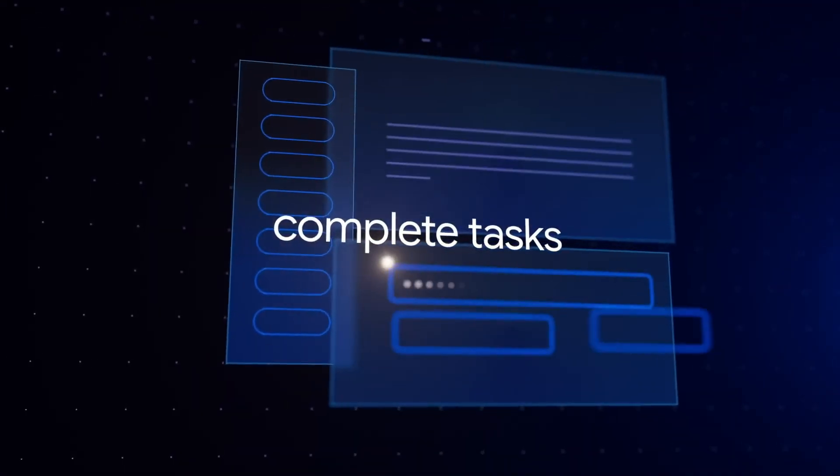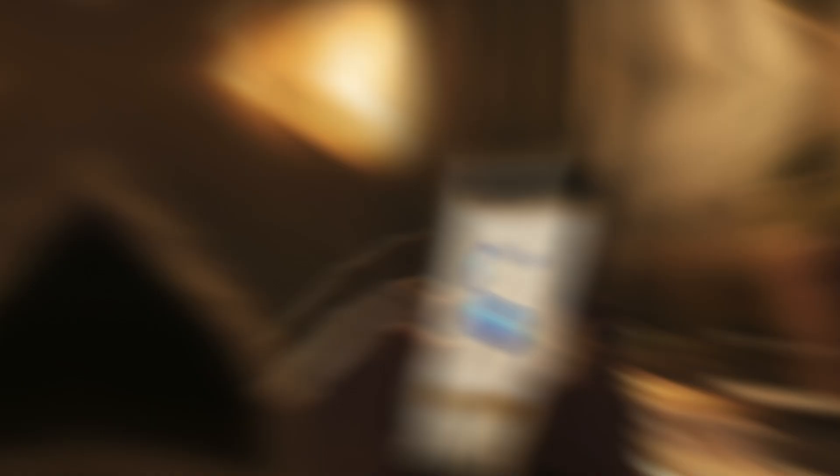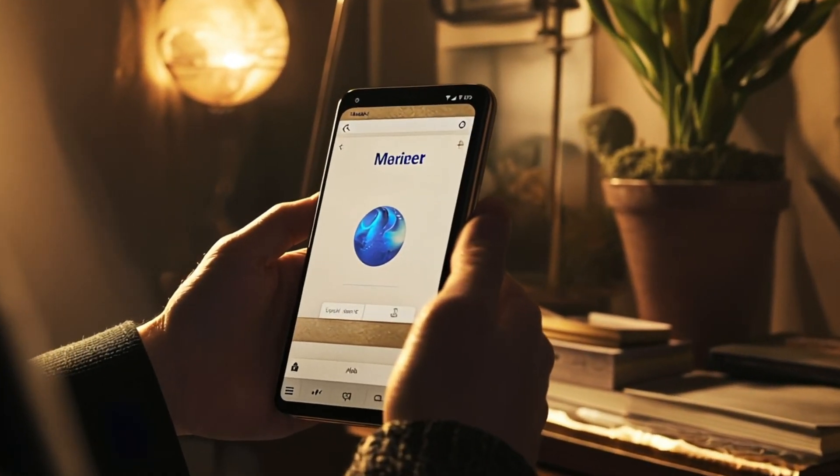And then there's Mariner, another project built on Gemini. It autonomously browses the internet, reading pages, filling out forms, and completing tasks with 83.5% accuracy. Essentially, it turns the browser into an intelligent assistant.